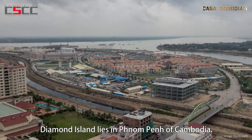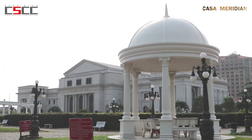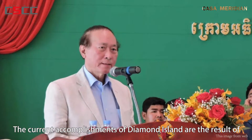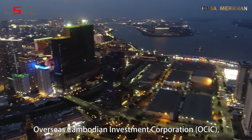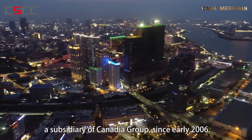Diamond Island lies in Phnom Penh, Cambodia. It was just a barren island a decade ago. The current accomplishments of Diamond Island are the result of development conducted by Overseas Cambodian Investment Corporation, a subsidiary of Canada Group, since early 2006.